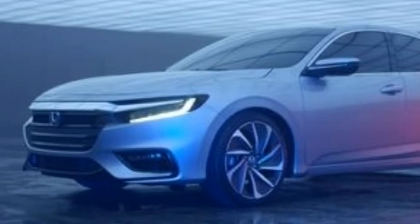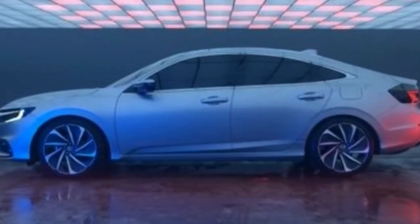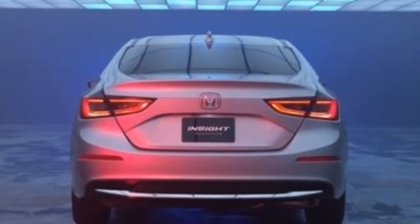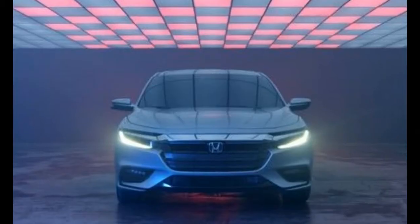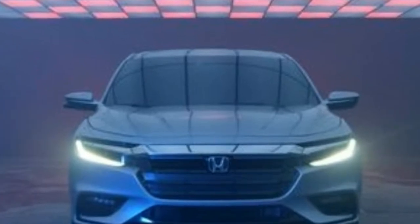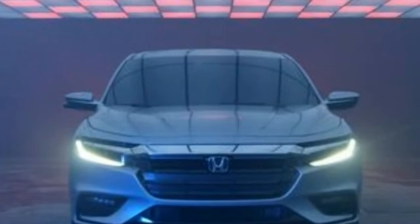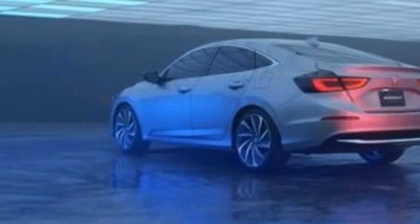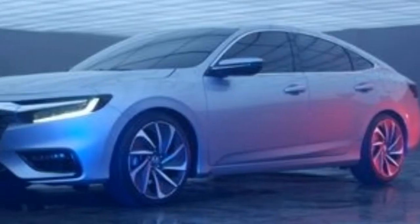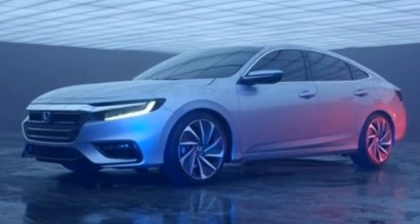Now returning for a third iteration, the Insight is taking its most conventional form yet. Looking much like a warmed-over next-generation Civic sedan with the face of an Accord, the Insight will arrive in summer 2018 as a dedicated hybrid model powered by Honda's two-motor gasoline-electric drivetrain. This new model seems poised to take the place of the Civic Hybrid, which was dropped from the lineup with the compact car's latest redesign. Given that its side surfacing and overall proportions make it look remarkably similar to the Civic sedan, we're betting the Insight uses the same front-wheel drive platform.